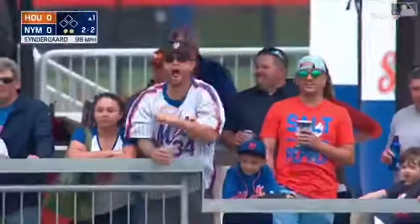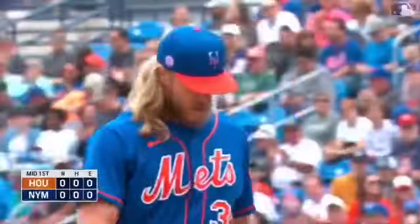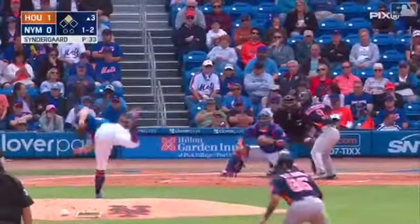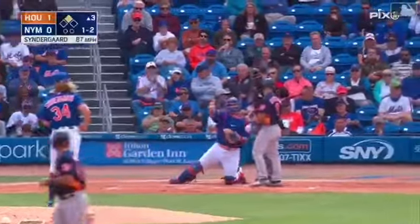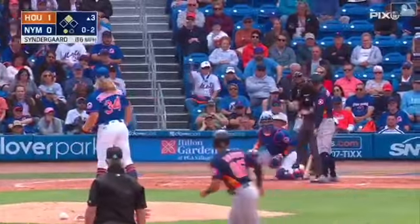A called third strike, 98 the fastball from Noah Syndergaard — back-to-back strikeouts, three up and three down. That one catches the outside corner and Mayfield looks at a called third strike. Syndergaard back-to-back strikeouts.